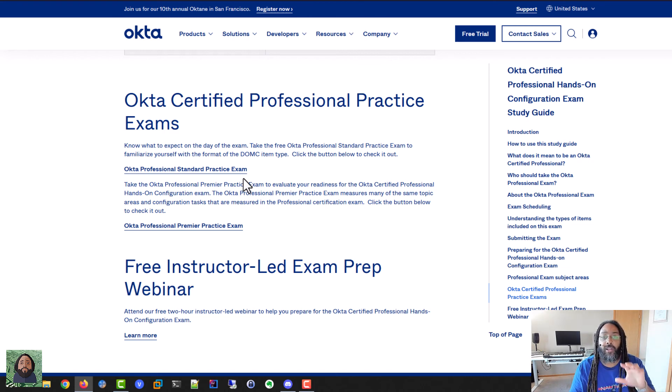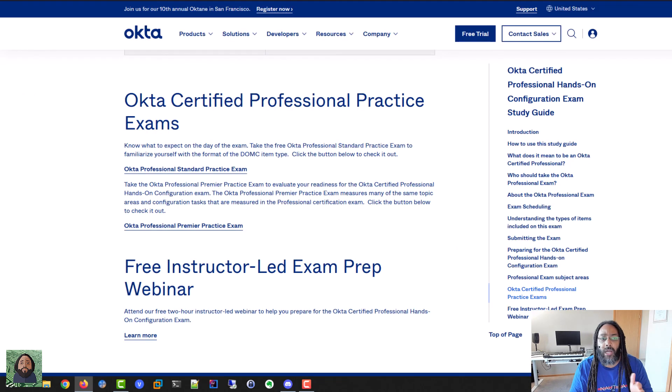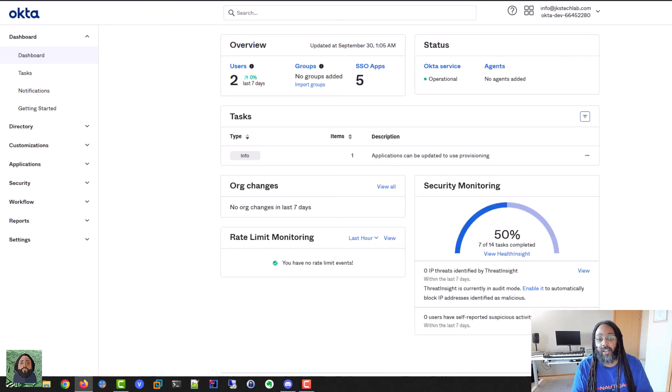If you take the free one, get used to the questions, and then spend a lot of time actually in a dev environment — a dev org, or if you have a dev or QA org at work — just configuring and playing around with it, I think you'll be fine. I'll still be messing around with Okta. I set this up in my lab and have a dev org, so I'll be integrating it with different things, learning more about it. I really appreciate companies that allow you to set up dev environments as opposed to limited time trials.